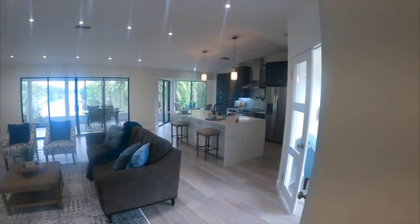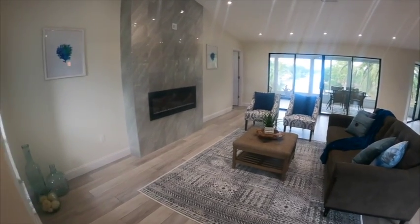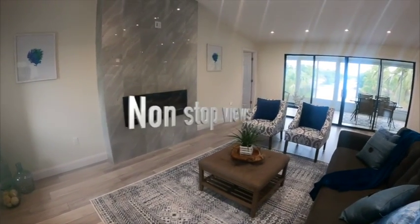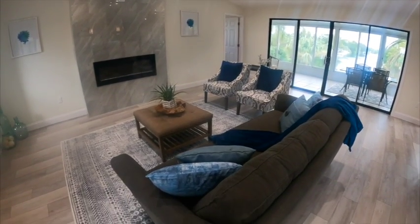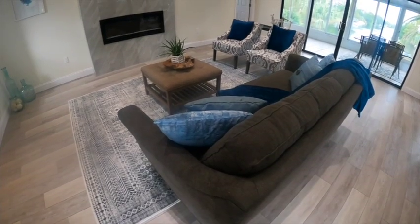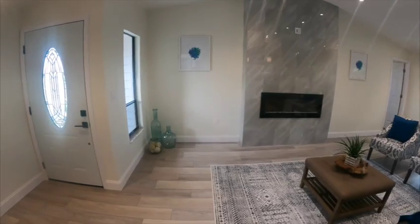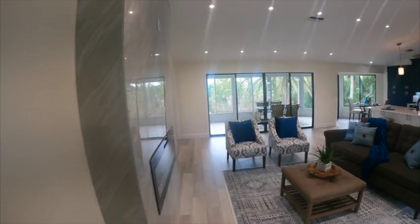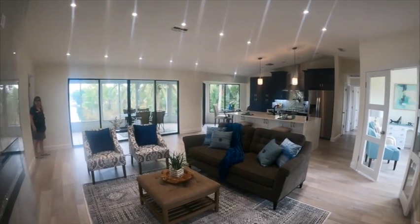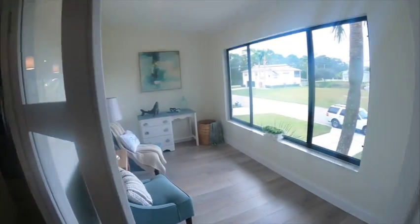Walking in, just to your left you have an open floor plan where we have the gorgeous fireplace, living room, and kitchen with gorgeous views in every window. Isn't that stunning? You can be part of the conversation in the open floor plan.